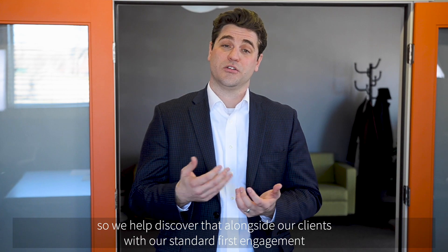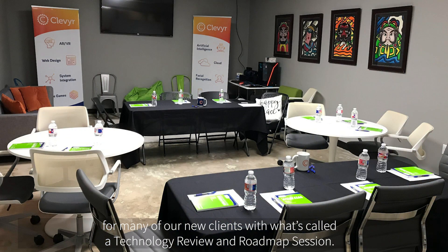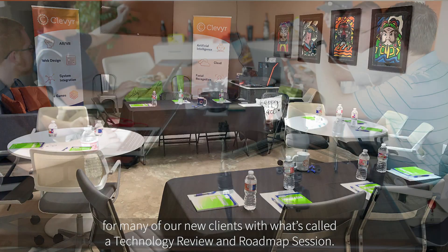So we help discover that alongside our clients with what's our standard first engagement for many of our new clients, which is called a technology review and road mapping session.